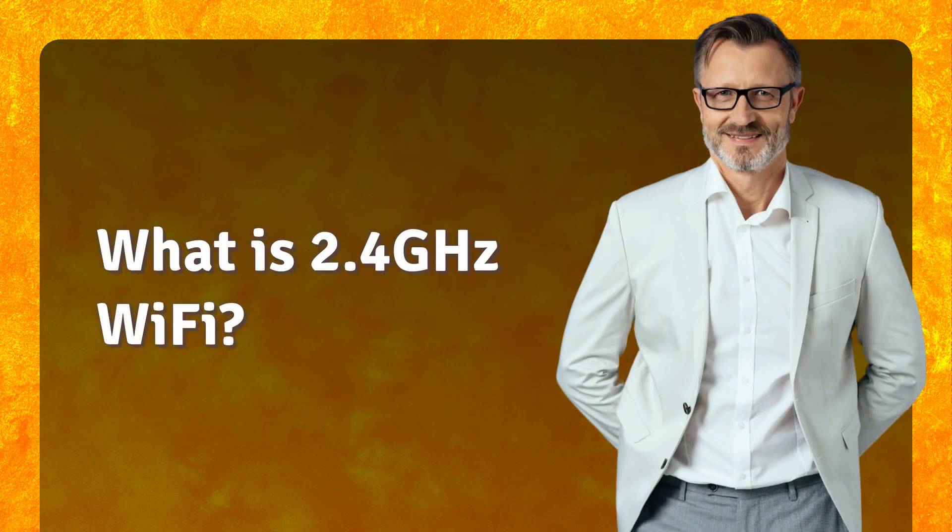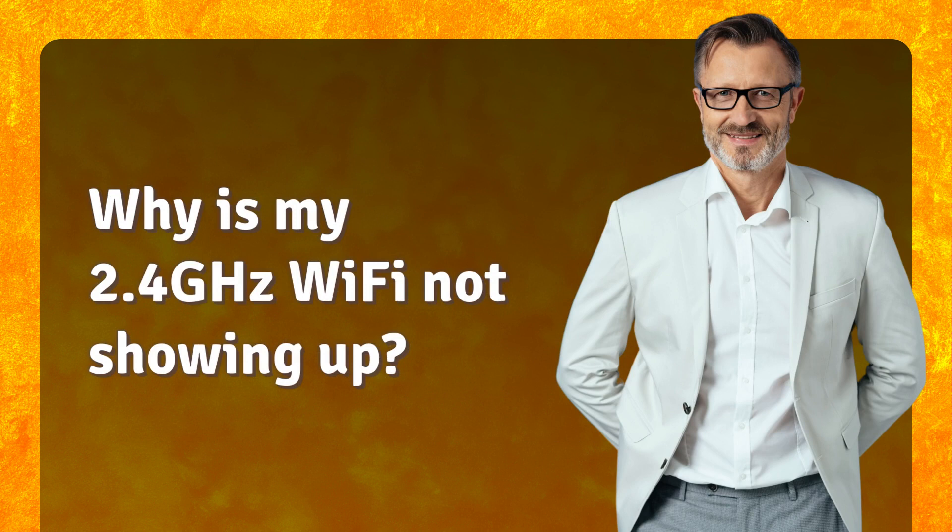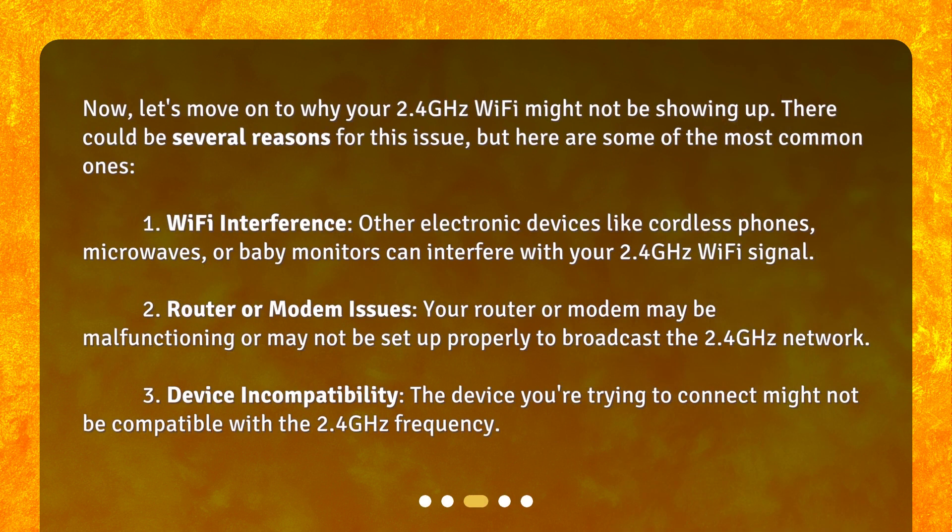What is 2.4 GHz Wi-Fi? Now, let's move on to why your 2.4 GHz Wi-Fi might not be showing up. There could be several reasons for this issue, but here are some of the most common ones.